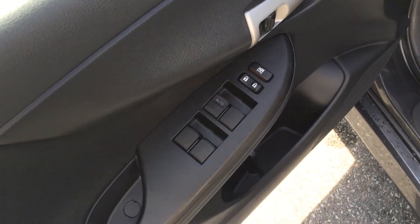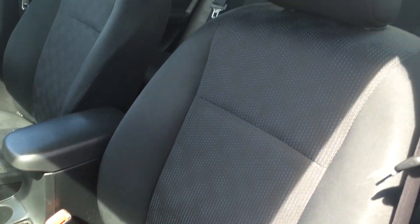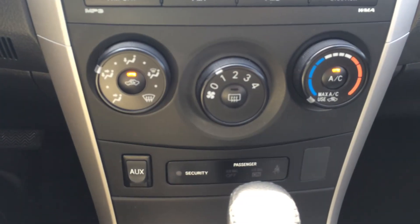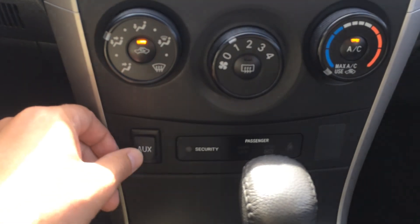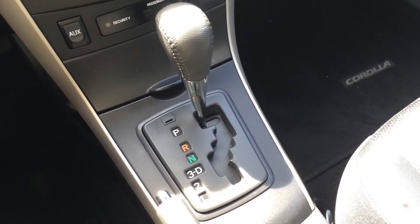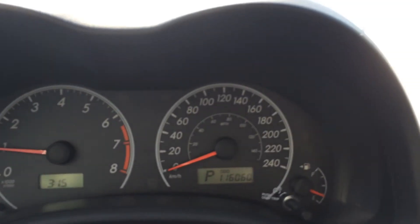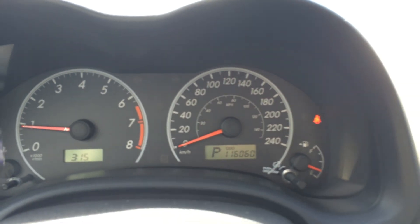Let's have a look inside — it's very clean. It has power windows, power locks, and a height-adjustable seat for the driver. There's an AM/FM CD player, air conditioning and heating controls, and an auxiliary input. The four-speed automatic transmission has cruise control and steering wheel audio controls, which is nice. The odometer currently reads 116,160 kilometers.